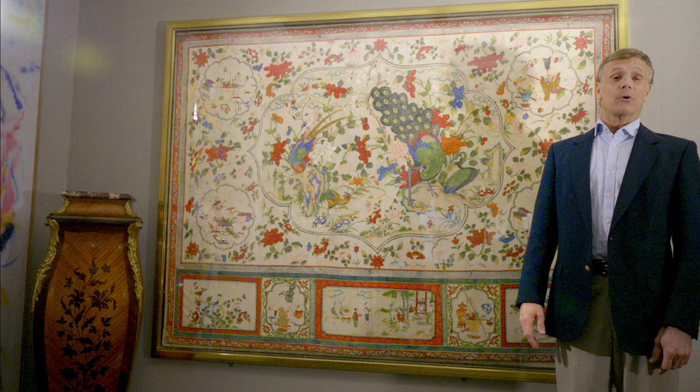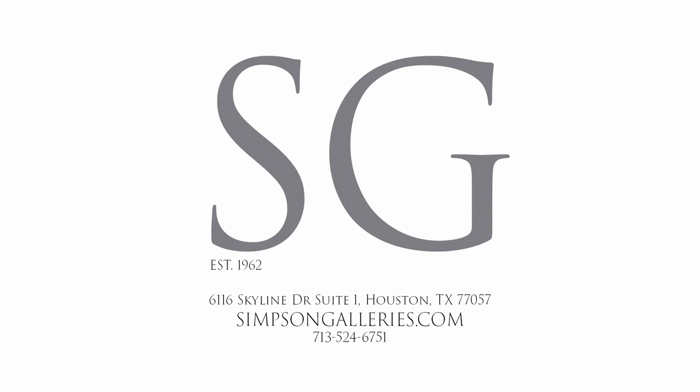Great examples like these of Chinese and Asian artworks can be found at Simpson Galleries, along with American artworks, throughout the year.